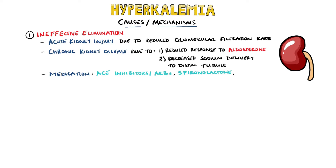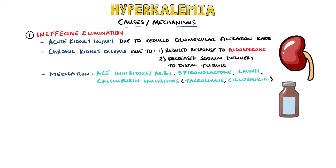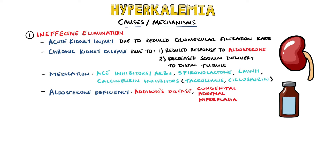Other medications include spironolactone, calcineurin inhibitors like cyclosporine, tacrolimus, and even low molecular weight heparin. Other ways of decreased excretion include a deficiency of aldosterone, such as in Addison's disease and congenital adrenal hyperplasia.